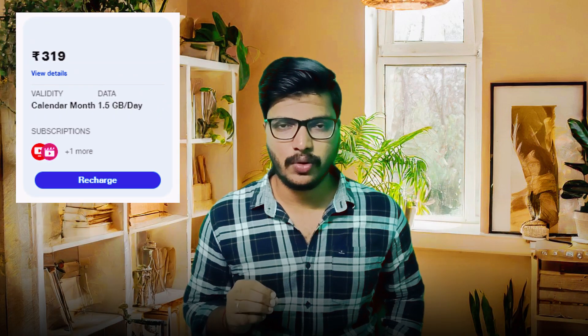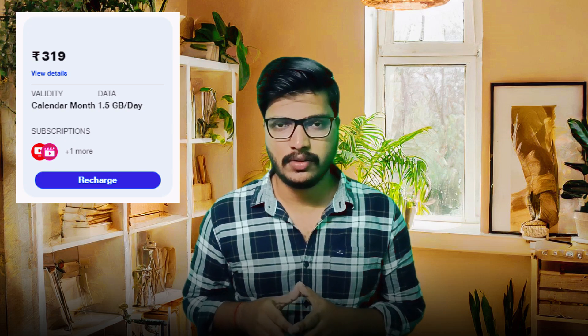Hello friends, welcome back to Tekka Plus channel. In this video, we will be able to recharge. This video will be available in one month or 30 days.